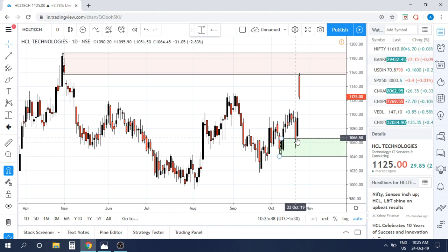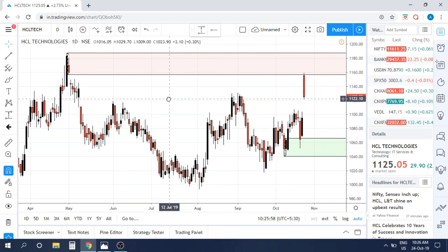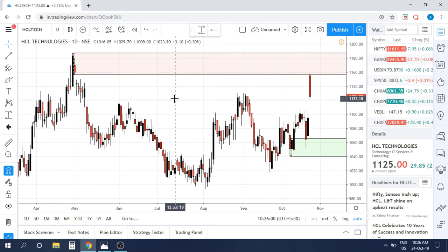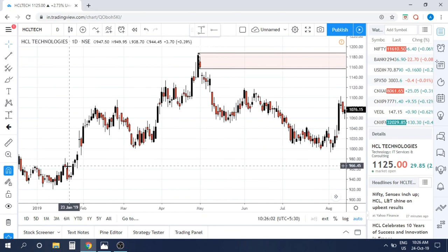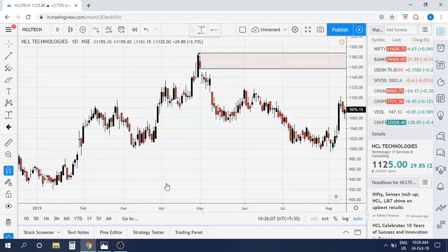You can also see that price was actually moving up from this particular demand zone. How beautifully price moves from a demand zone to a supply zone and then back to the next demand zone — that is exactly what is happening here. This supply zone, if you can see, was actually the top of the bull rally.